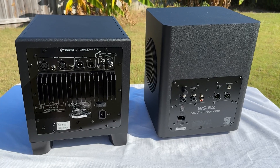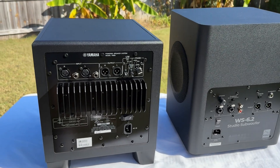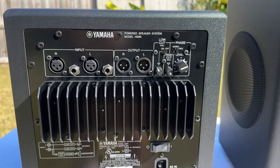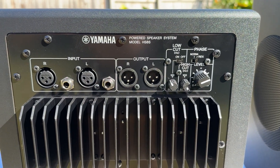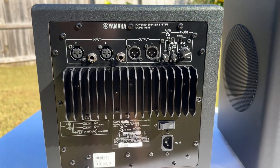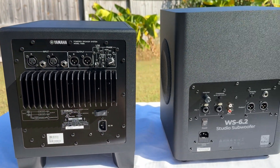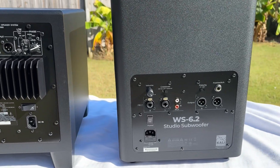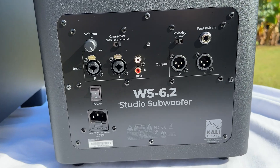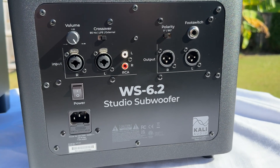The Kali features two six-and-a-half-inch woofers with an RMS rating of about 400 watts. Stated frequency range is about 31 hertz to about 180 hertz, plus or minus 3 dB by the manufacturer. This subwoofer features two XLR quarter-inch combo jacks for the input and two XLR outputs, as well as RCA inputs, and weighs about 35 pounds.